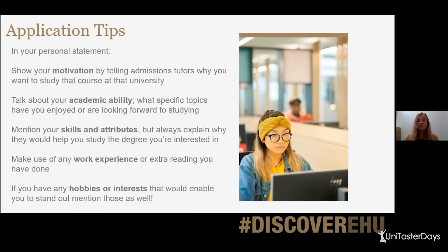Make use of any work experience or extra reading you've done. Work experience doesn't necessarily have to be subject specific — it could be a part-time job in a supermarket or a takeaway. You can always apply those skills to what you want to study. Even if you've done extra reading off your own back in the last few months, or whether it's been set by your school or college, always put that in your personal statement because it looks great. And finally, if you've got any hobbies or interests that would help you stand out, always mention those as well.